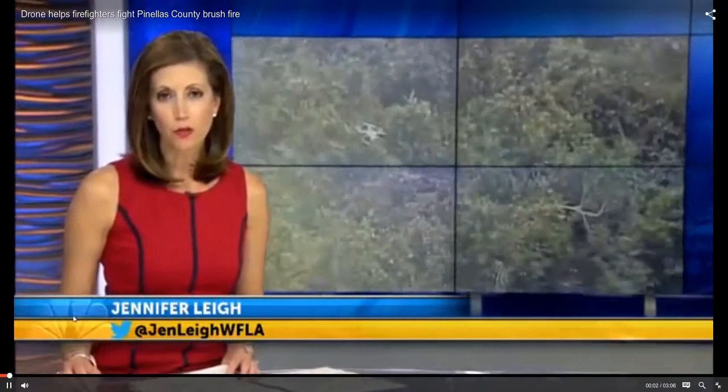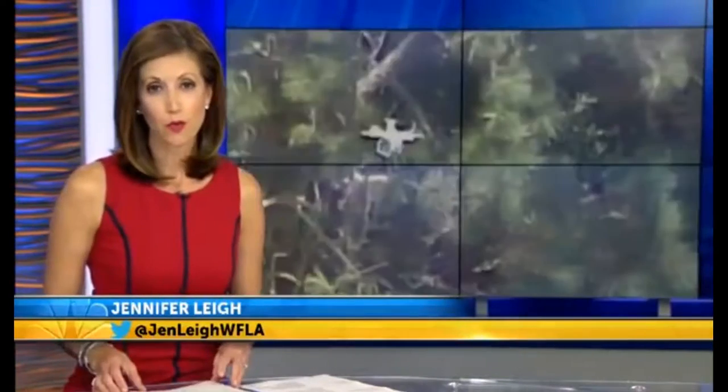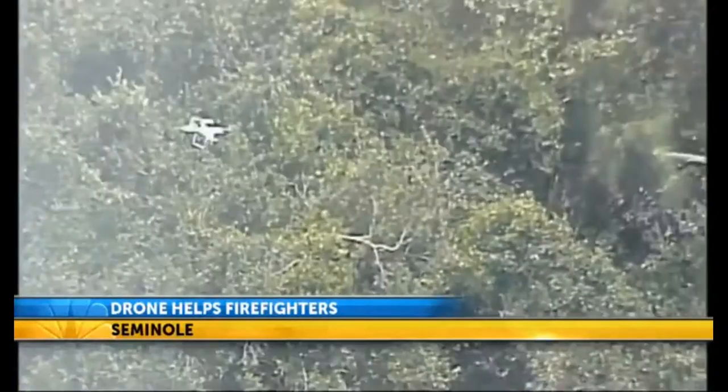A fire in Seminole is out tonight and firefighters are crediting a man with a drone for helping them get crews and equipment to exactly the right spot. Eagle 8 flew over the fire and you can see the little white drone skimming the treetops, providing a bird's eye view of the flames below. News Channel 8's Peter Bernard is live in Seminole — can we expect to see drones added to the list of must-have items for firefighters now?